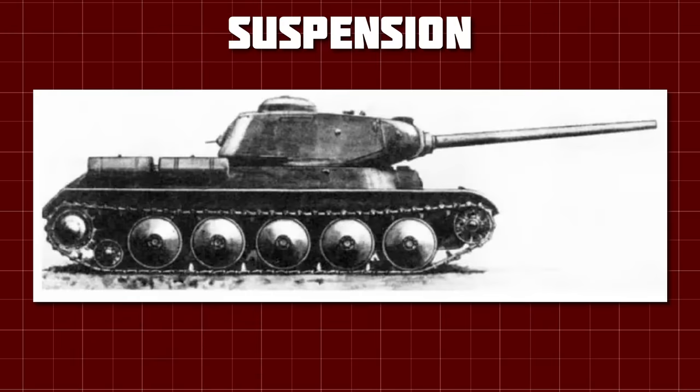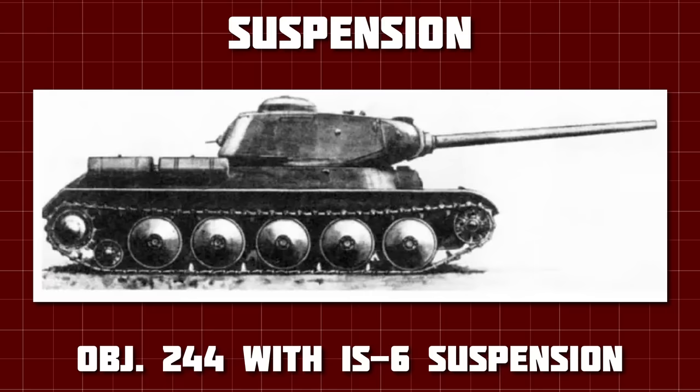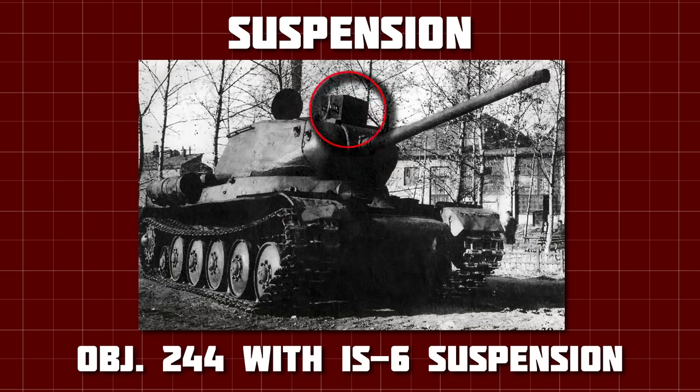They didn't yet have a vehicle to put these road wheels onto, so they adapted an old prototype, Object 244. It wasn't quite long enough for all 6 large road wheels to fit, so the last one was a smaller diameter IS-type design. Cast iron weights were added at the top, as the suspension needed to be tested under the estimated final combat weight of around 52 tonnes, not the 46 tonnes of the IS-2. The new road wheels were tested between August and October of 1944, driving just under 1900km on cobble, dirt roads, and mud — and they worked well.